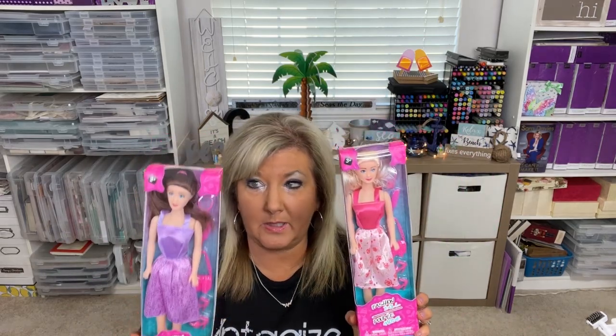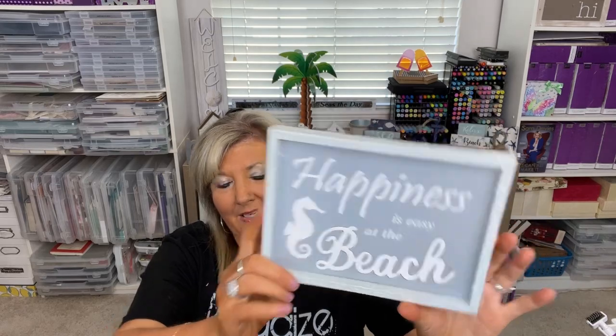They had fashion dolls — not Barbie brand but similar — and I got a couple. I also got a dinosaur paddle ball. There was a cute sign: 'Happiness is easy at the beach,' which fits since I've got a beach theme going and I'm making beach-themed junk journals. I'm finishing one up by sewing in the signatures and still need to decorate a few pages before selling it.